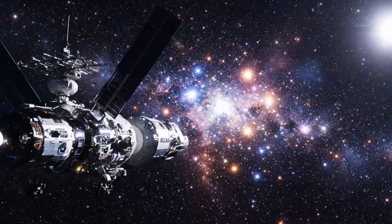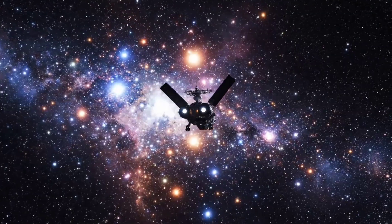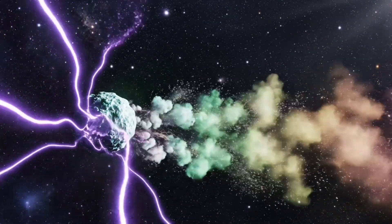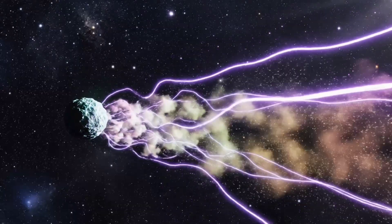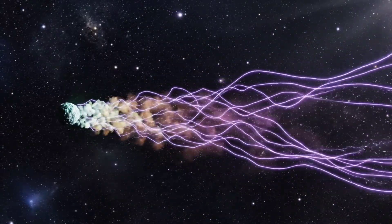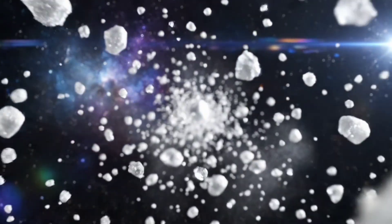Drifting through the depths of space, Atlas reminds us how tiny, yet remarkable, these travelers are. The subtle forces of the solar system interact with the comet, creating patterns that reveal the physics of space dust. Each particle carries information about the comet's past — a frozen record of the early solar system.